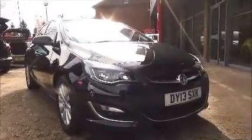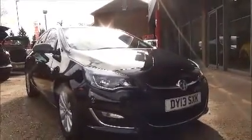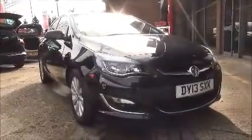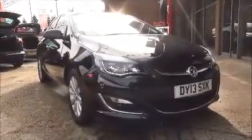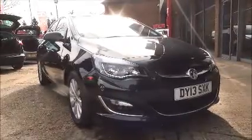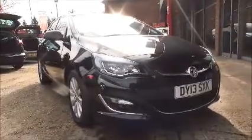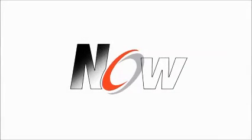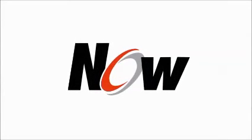You can reserve this vehicle online with a £100 no-quibble deposit, or call our internet sales team to arrange a convenient appointment. Thinking about finance, we're confident we can beat any high street lender with a flexible dealer funding plan. Thank you for visiting NowVauxhall. Thank you.